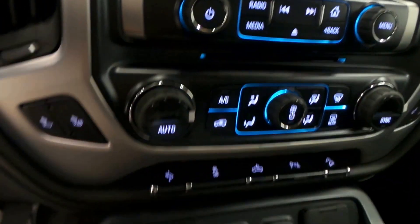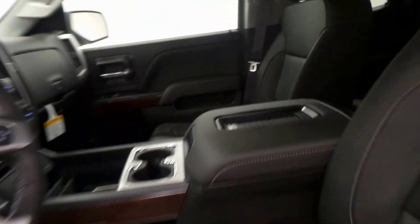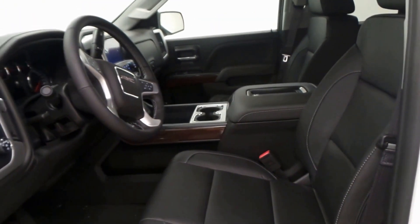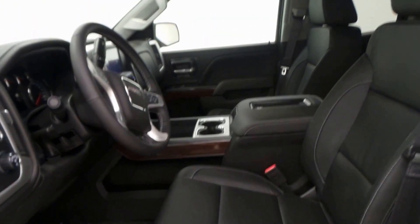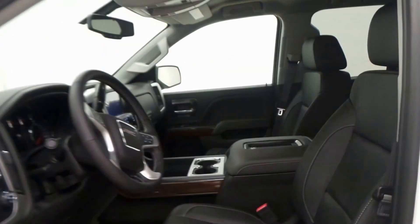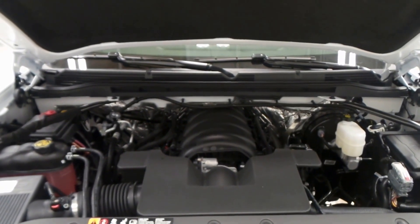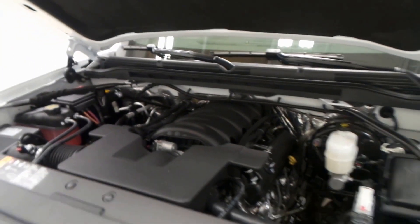Premium screen with backup camera, all the climate controls, dual front heated seats, OnStar ready. It also has a Bose stereo system, which is top of the line in factory car audio. And there you have it underneath the hood — a 5.3-liter Vortec V8 with active fuel management, 355 horsepower.